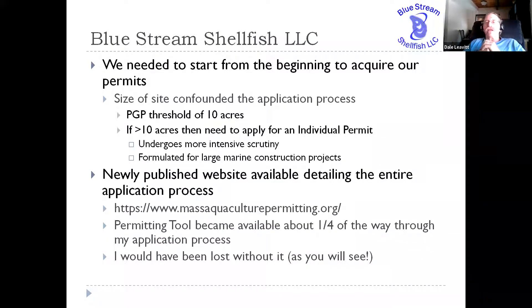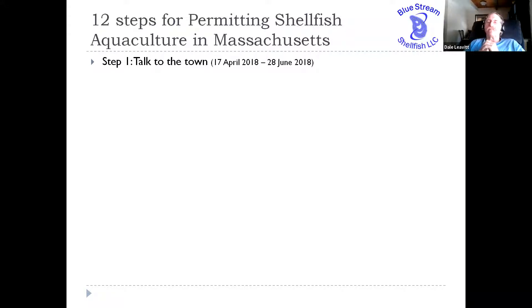The good news is that the state had been working to put together a website with a very detailed accounting of the application process for aquaculture. The website is massaquaculturepermitting.org, and they have a permitting tool that lists in a series of 12 steps what the permitting process is for an aquaculture site in Massachusetts. I was only about a quarter of the way through the application when they called me and gave me access to it because they knew I was going through a fairly extensive permitting process. Without it, I would have been completely lost trying to go through the permitting process in Massachusetts.